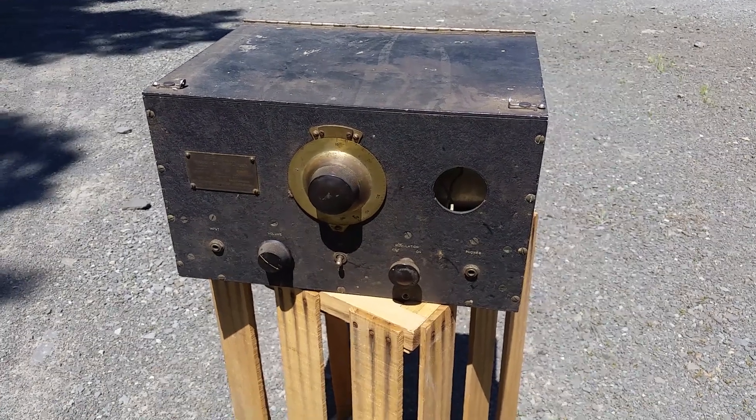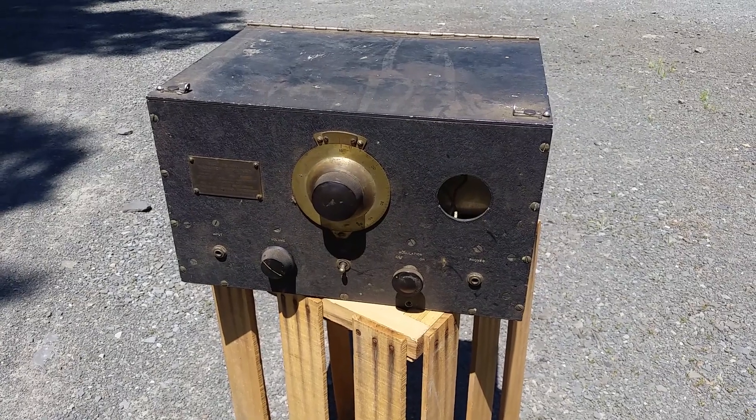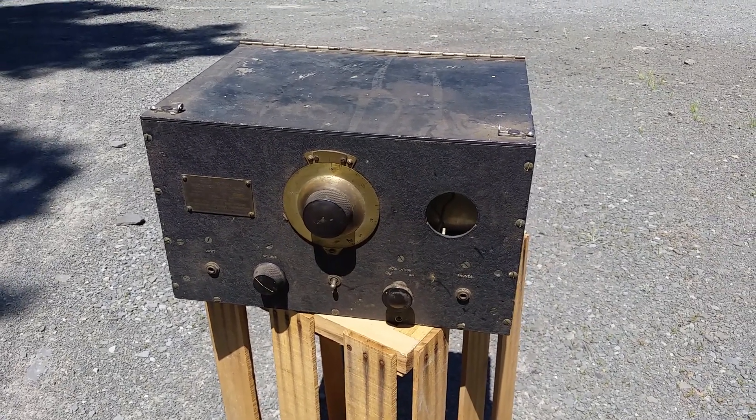Hey there! Nice sunny day today. It's so sunny outside that I'm having a hard time seeing through the viewfinder with all the glare here.